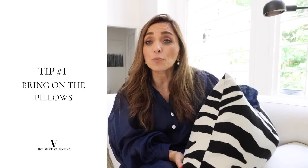I think pillows are super important because they can really transform so many of the spaces in your home — whether it's the sofa, a chair, an office, or your bedroom. A pillow can do a lot of work for you.